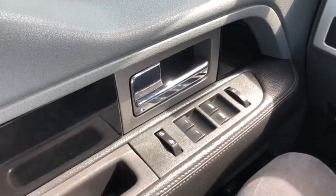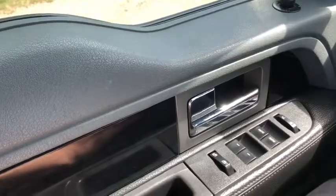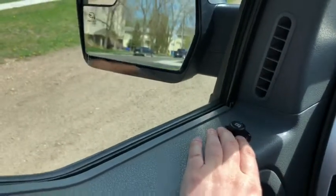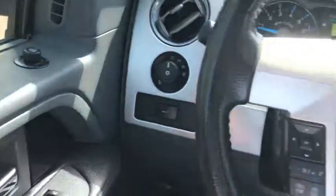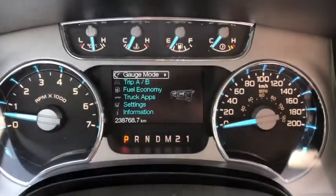Now let's take a look inside. Sitting inside the F-150, I'll do a quick run through of some of the equipped features as well as go over the interior layout. Starting on your door panel, you have your door latch with your power windows and power locks. Just above you have your power mirrors, which fold in and out with a push of a button and are also heated.